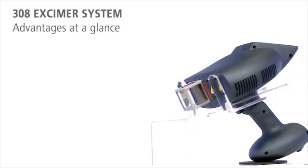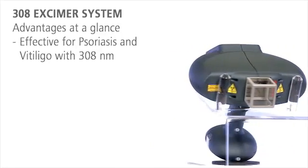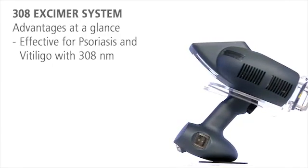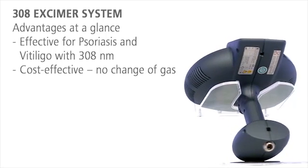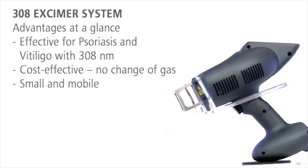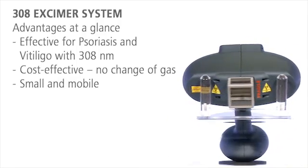The 308 eczema system has three decisive benefits. Its intense monochromatic UVB light is highly effective for the targeted treatment of psoriasis and vitiligo. Its low acquisition and operating costs make the system very cost-effective. And with its small size, the mobile 308 eczema system can be used at various locations.